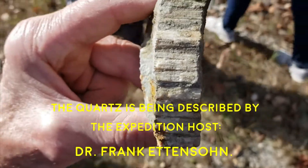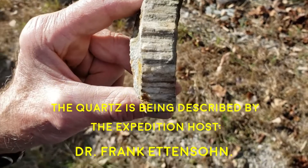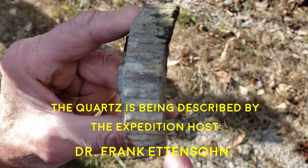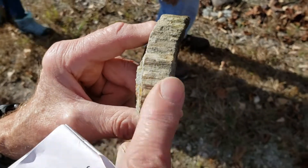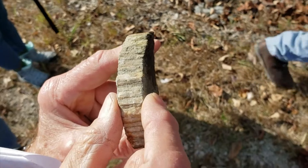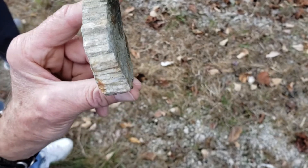This is a quartz infilling of a vein in the cowbell member of the Borden. It looked kind of striated when I first looked at it, but it's just quartz. The quartz takes a columnar nature, infilling a crack that's about three-quarters of an inch wide.